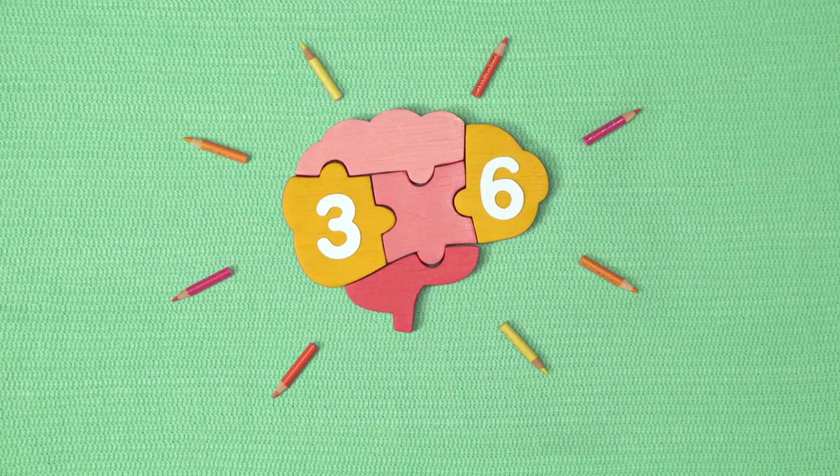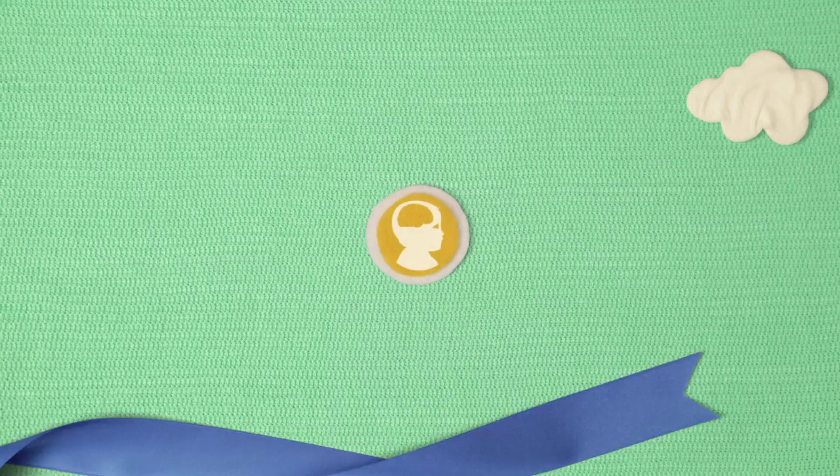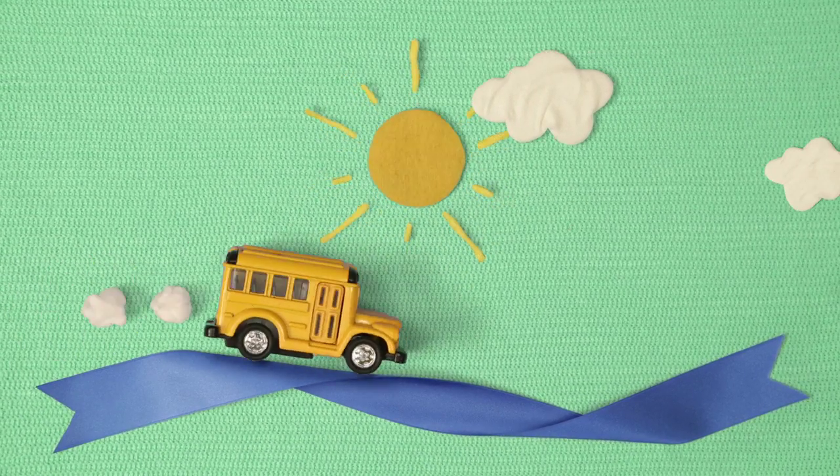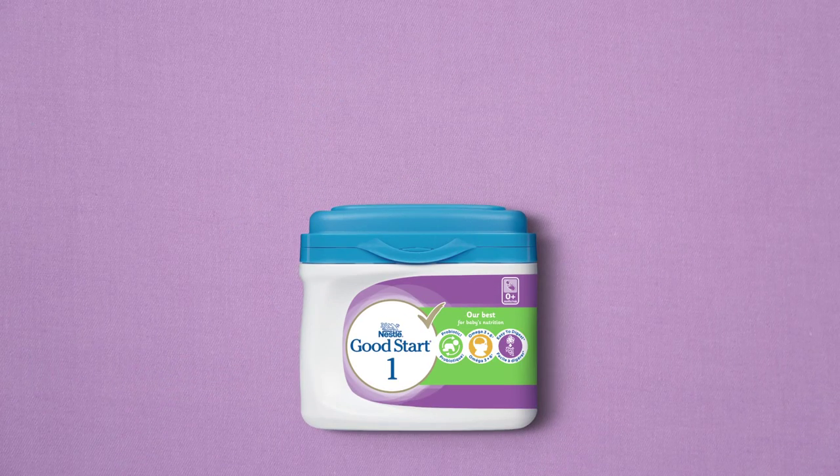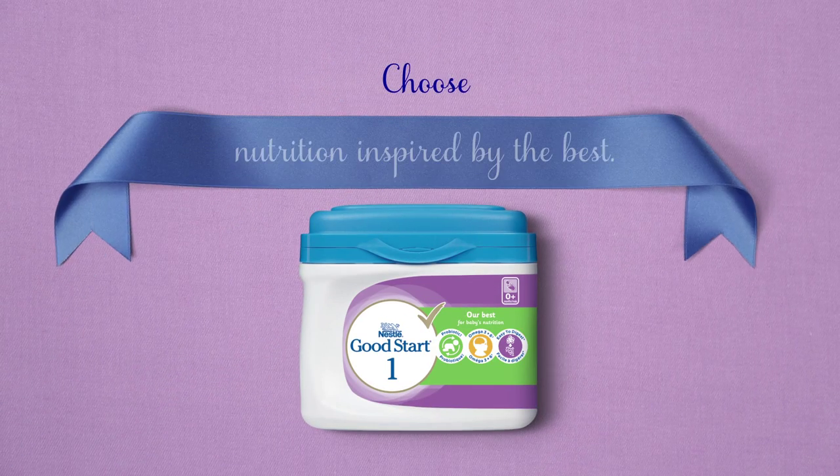These nutrients support normal physical brain and eye development and help baby prepare for all of her first-time adventures. Every day, we are inspired by the best to give your baby our best. Good Start.